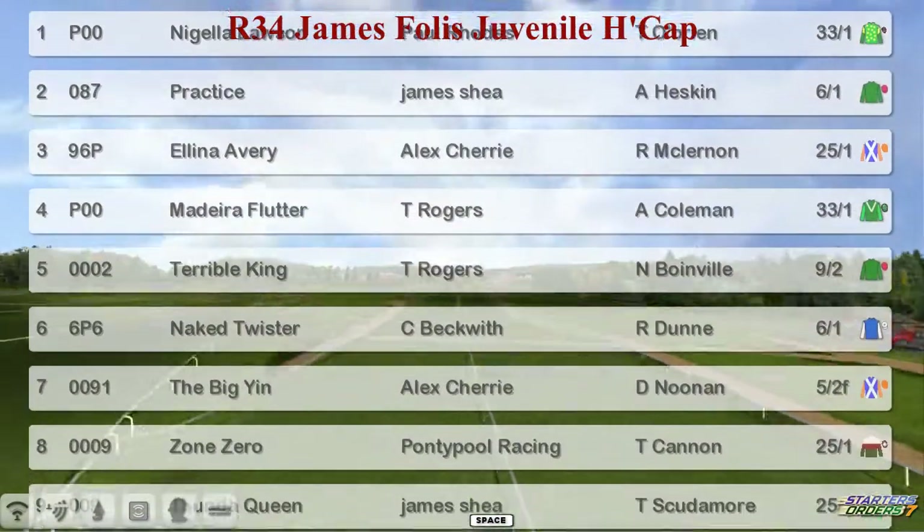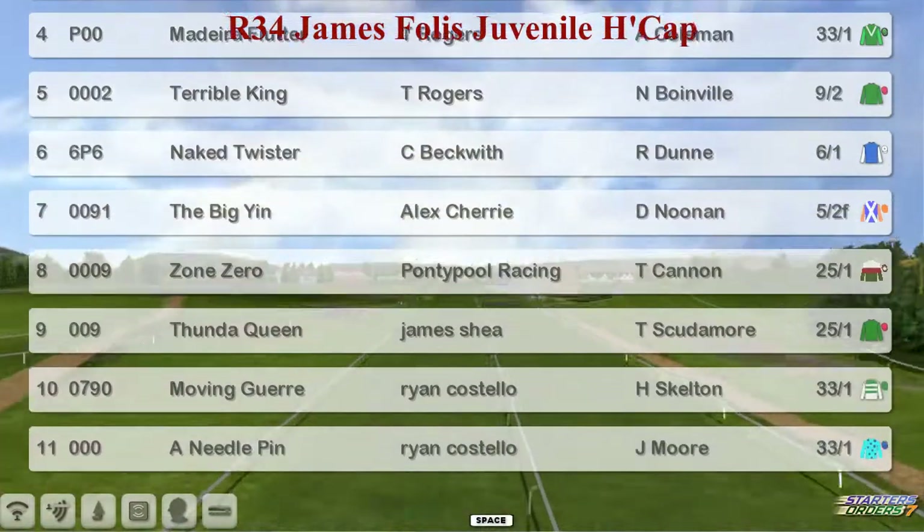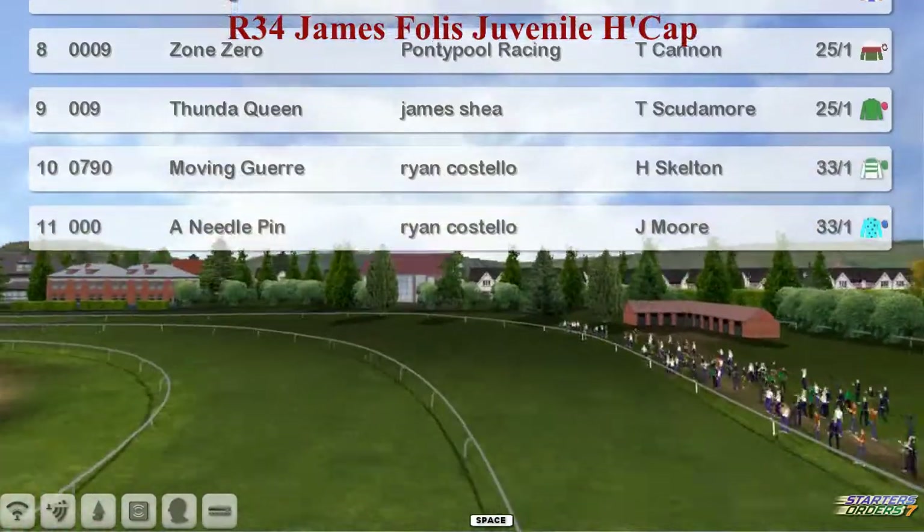Naked Twister for Craig Beckwith, The Big Yin for Alex Cherry, Zone Zero for Graham Clitterbook, Thunder Queen for James Shea, and Ryan Costello's got the bottom two, Moving Goyer and Needle Pin.